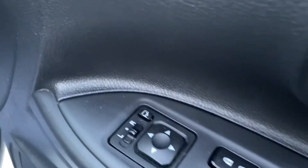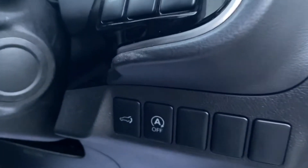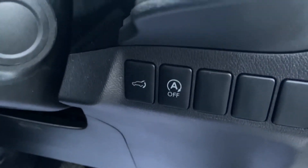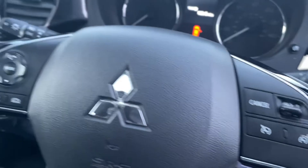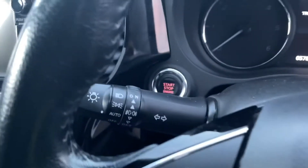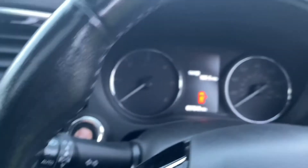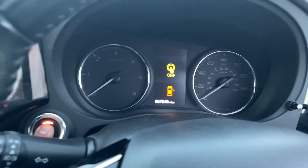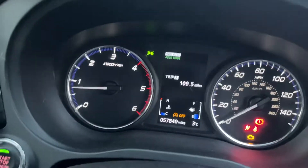It's got electric windows all the way around, folding front mirrors, and electrically operated mirrors too. It's got start-stop function, you can open the boot from inside, traction control, a multi-function steering wheel with cruise control, Bluetooth, auto headlights, auto wipers. This version's also got heated seats. It's done 57,000 miles.